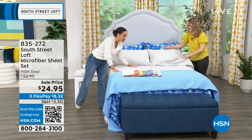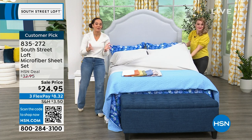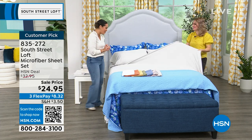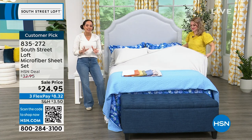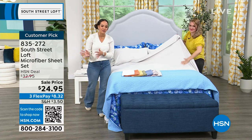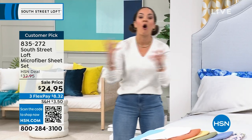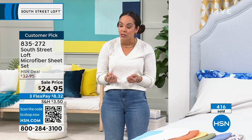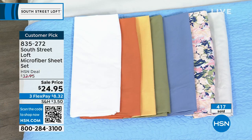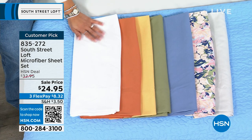Can we talk about my favorite sheets? Ever since I started working here at HSN — celebrating four years in June — ever since I stumbled upon microfiber sheets from South Street Loft, I've tried other sheets but I always go back to microfiber because of how soft they are. Even my husband notices the difference. When I switched away from microfiber, he said, 'Why did you switch? It was fine.' So he told me to go back to it.